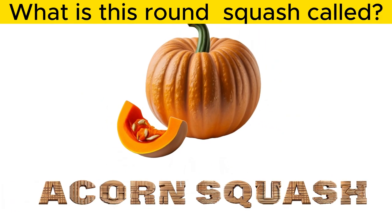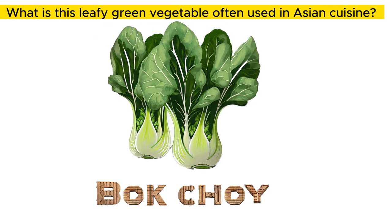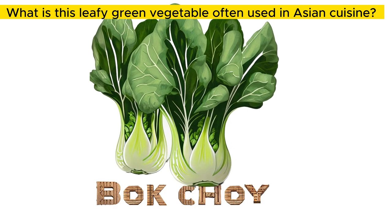What is this round squash called? Acorn squash. What is this leafy green vegetable often used in Asian cuisine? Bok choy.